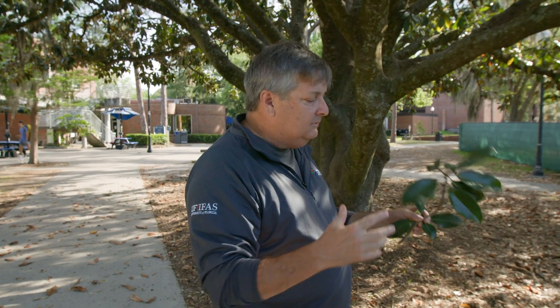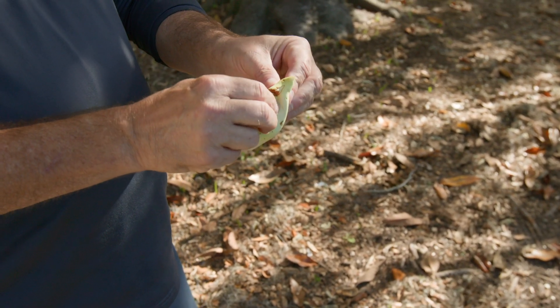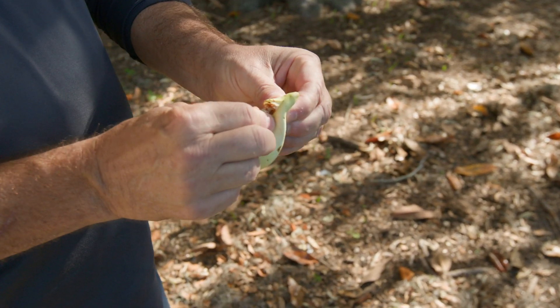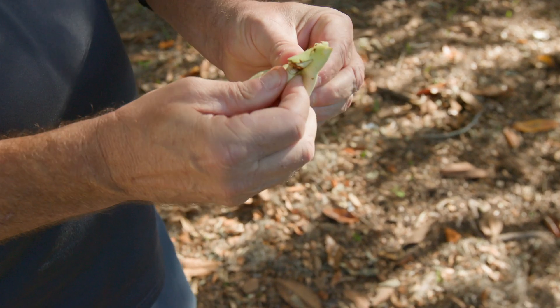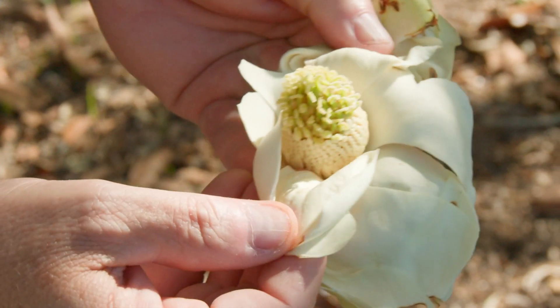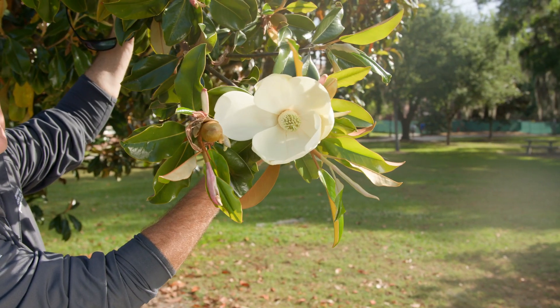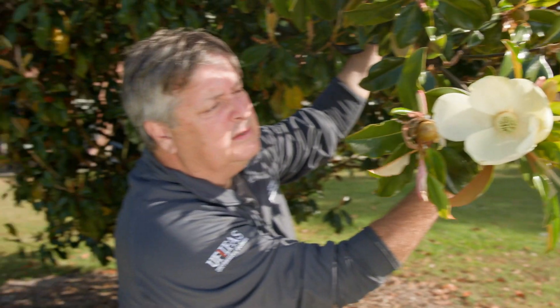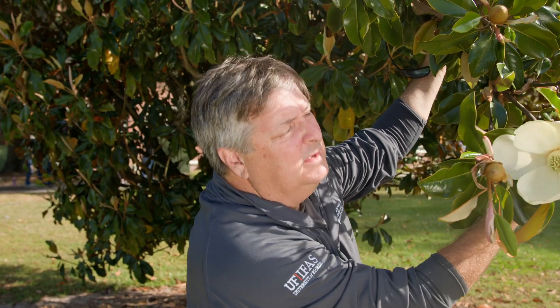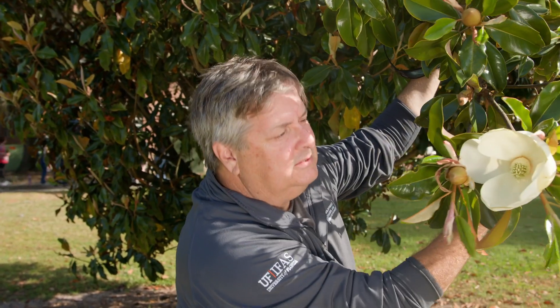They're an evergreen species, so they don't drop their leaves — they hold on to them. Here's a bud that fell off the tree that is about to flower, about to open. You can sort of see when we tear into it the reproductive portions of the tree. There's a nice shot of the flower right here. You can really see why they're so attractive — beautiful, creamy white flowers with a nice smell to them.